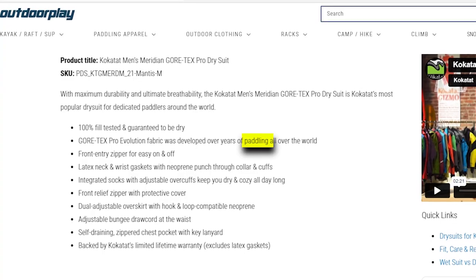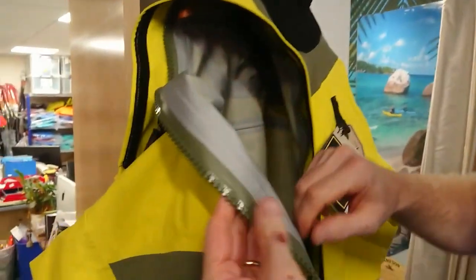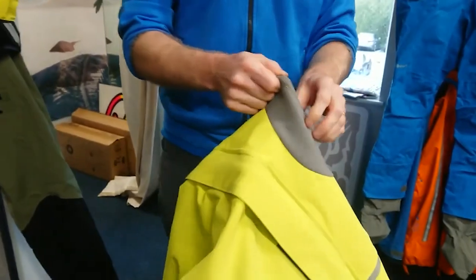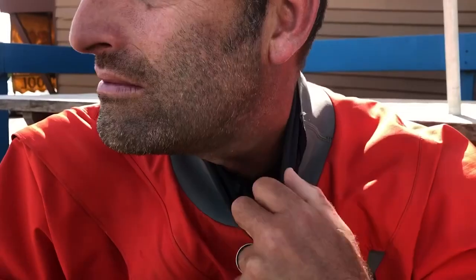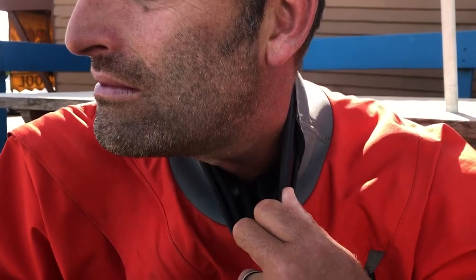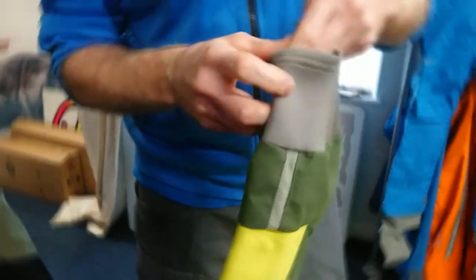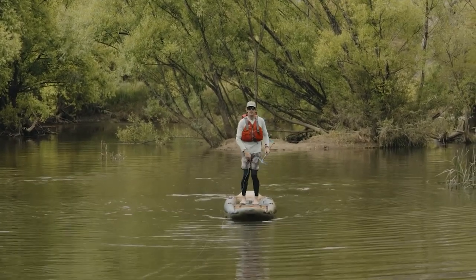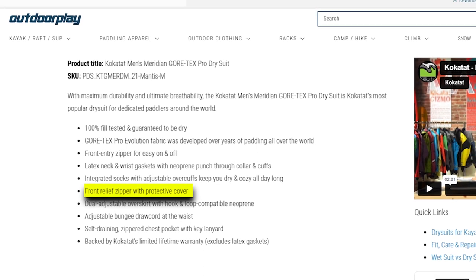Constructed from Gore-Tex Pro Evolution fabric, a result of years of paddling experience worldwide, it's not just waterproof, but 100% fill-tested and guaranteed to keep you dry. The front entry zipper simplifies the process of getting in and out of the suit, while the latex neck and wrist gaskets, paired with a neoprene punch-through collar and cuffs, provide a watertight seal. Integrated socks with adjustable overcuffs contribute to all-day comfort and dryness, ensuring you stay cozy during your adventures. A front relief zipper with a protective cover is also included.